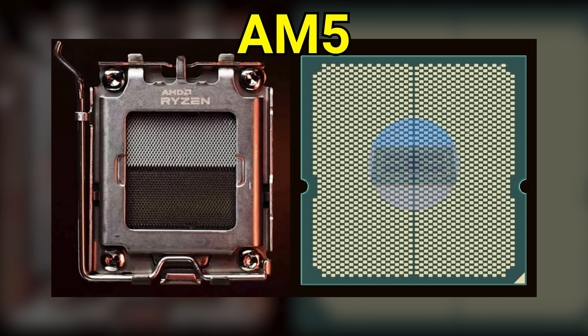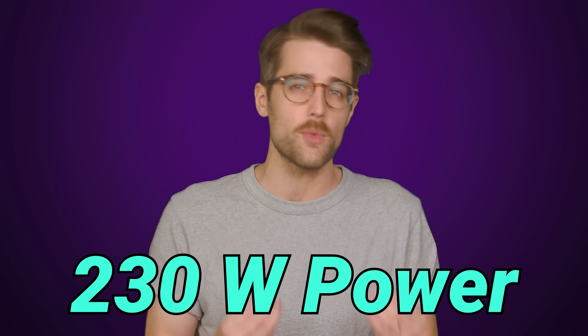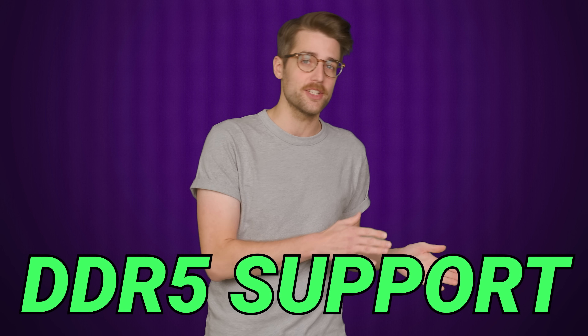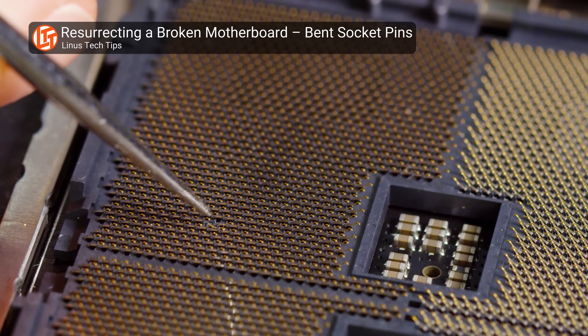AM5, as they're calling it, increases the pin count from 1,331 to 1,718, which will allow the CPU to receive up to 230 watts of power, increase bandwidth for DDR5 and PCIe 5.0, and make the CPU itself more durable. But of course, you'll have to take care not to bend the pins on the motherboard.